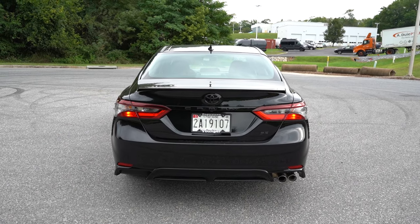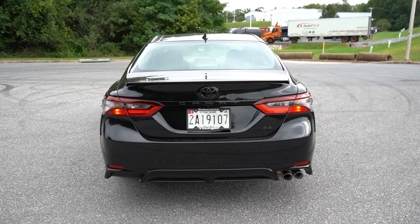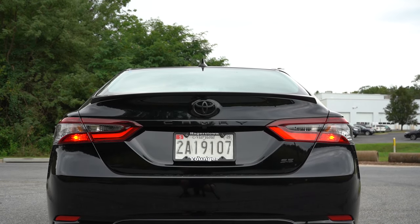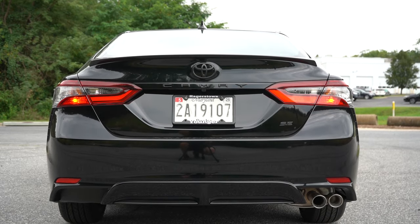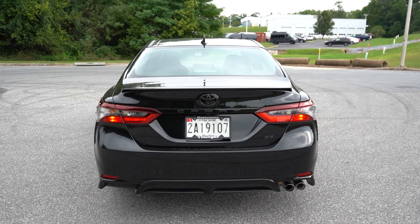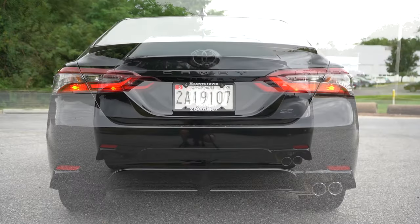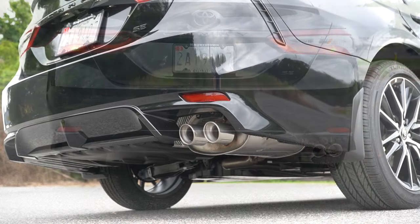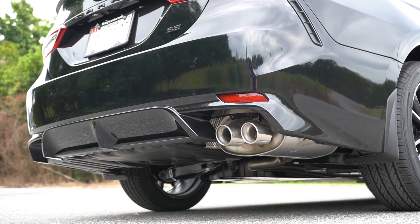Around back there's a body-colored shark fin antenna at the top. A rear spoiler is available — we have one today — and the TRD gets a gloss black rear spoiler specifically. LED tail lights come standard. The TRD also gets a gloss black rear diffuser. All trim levels across the board get a single exhaust outlet with dual chrome tips.